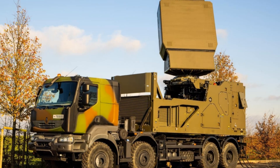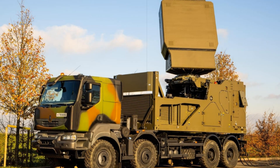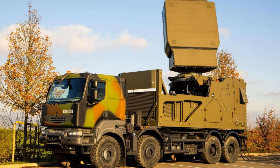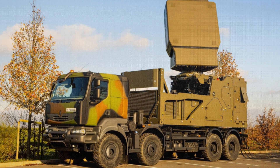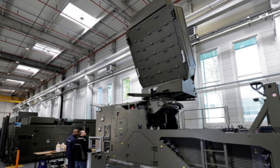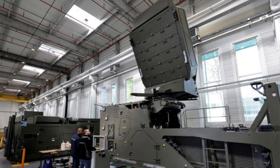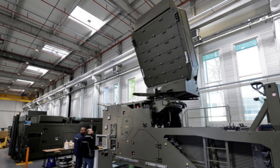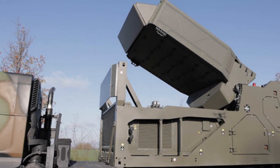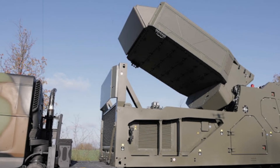Designed to excel in contested and cluttered environments, the GF300 uses advanced Doppler signal processing and has built-in countermeasures for rocket, artillery, and mortar fire. Its ability to detect and track mini-drone swarms and hypersonic weapons places it on the front line of next-gen defense. Additionally, its software-defined nature means upgrades can be implemented rapidly, ensuring long-term relevance as new threats emerge.